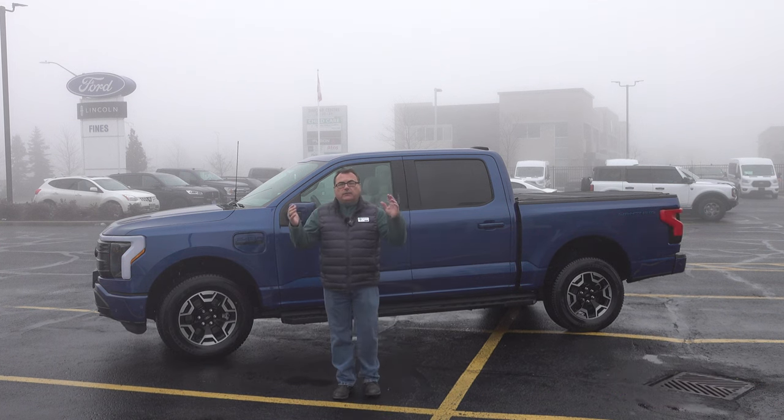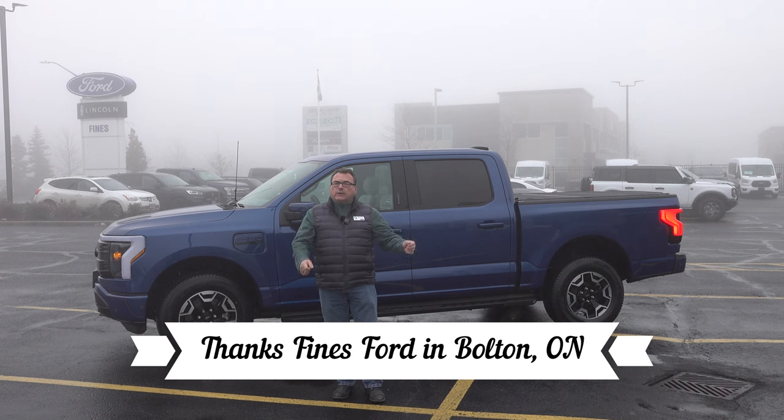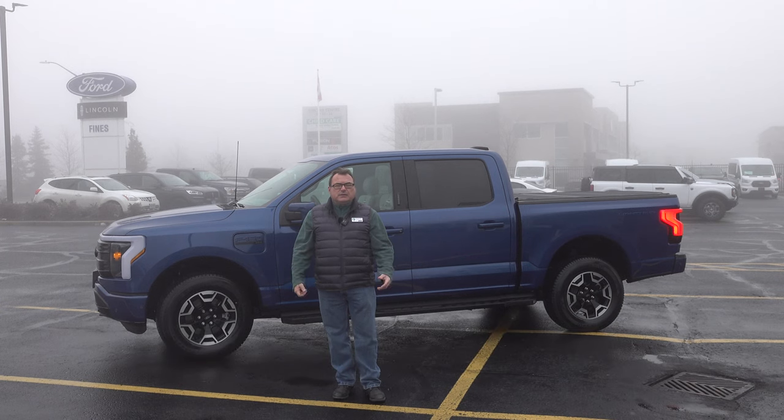I want to thank the folks at Fines Ford here in Bolton. I'm going to bring out one of their guys in a sec to talk a little bit about who they are and what's going on, and what they're seeing in the electric pickup truck market space.